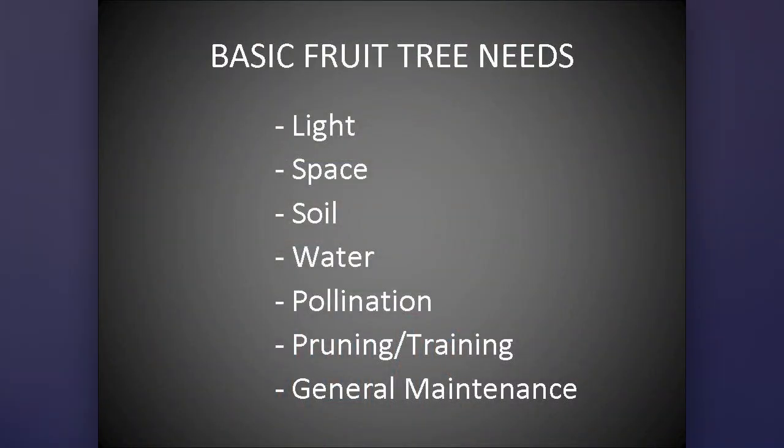In general, these are the basic needs of any fruit tree, no matter what kind it is. It's going to need certain light, space, soil, water, and pollination. You're going to need to prune it and train it.